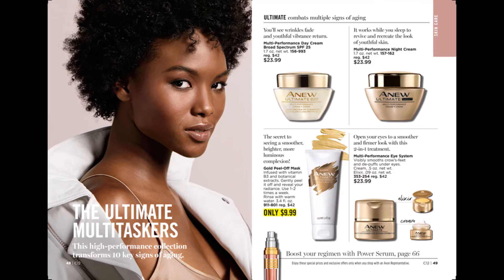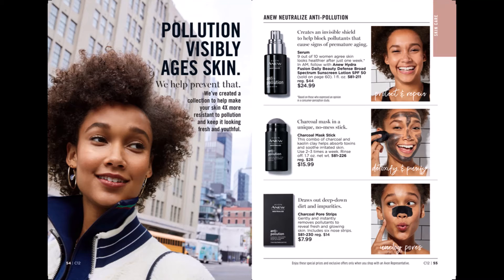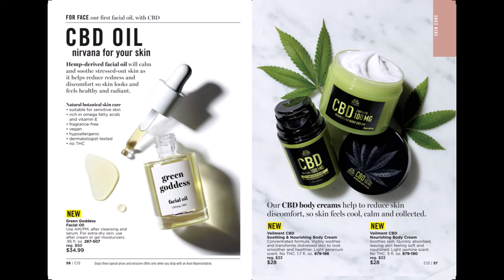Defying gravity has never been so easy — Platinum day cream, night cream, eye and lip cream, and firm and sculpt cream for the chest and neck. Our anti-pollution line has a serum, a charcoal mask in a stick, and charcoal pore strips for your nose. CBD oil — nirvana for your skin. We have a facial oil, green goddess, and CBD body creams.